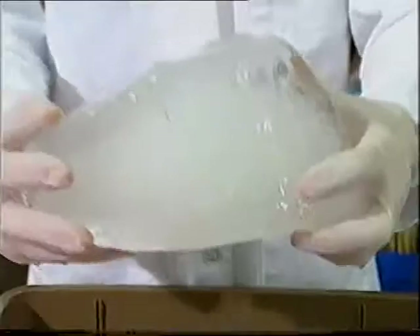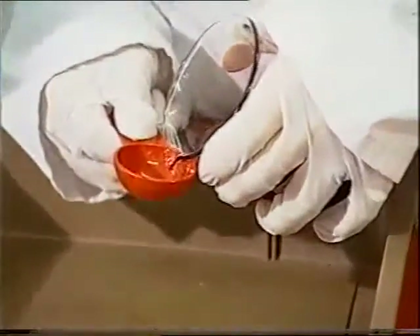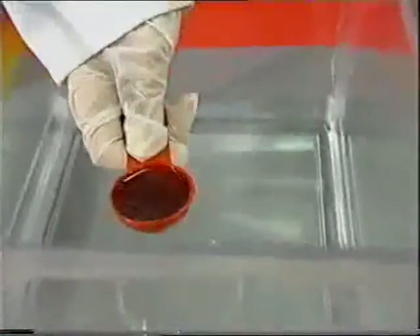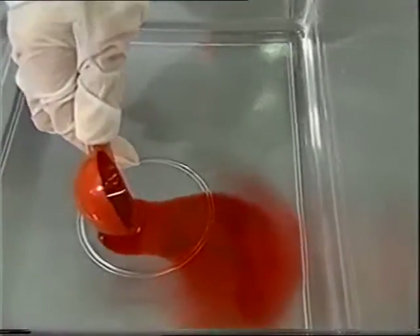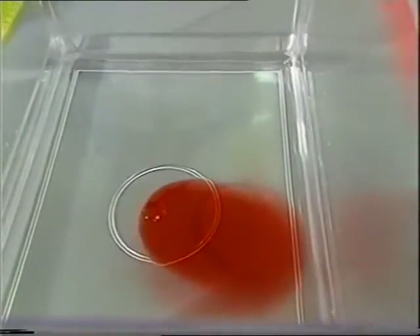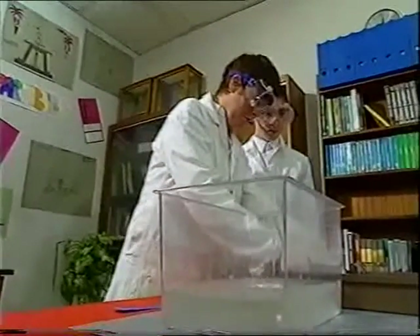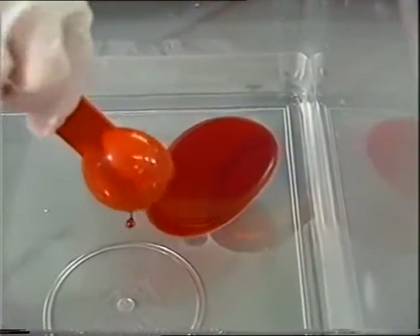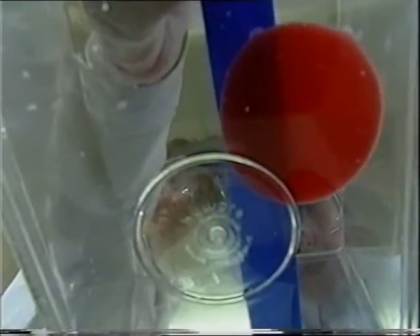Does water temperature affect the spreading of oil? When investigating a complicated problem, it's important to look at one variable at a time — that's why they're using a measured amount of oil. In warm water, the edges are all smeared out and the oil slick is 11cm across. In cold water, the edges are sharper and the oil spreads out less — just 7cm in diameter.